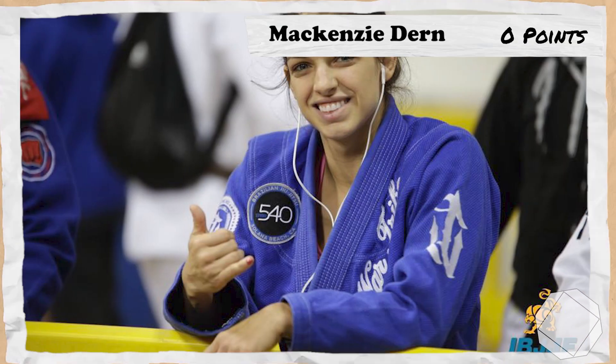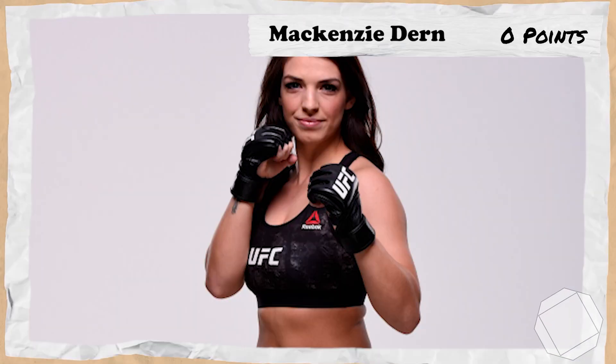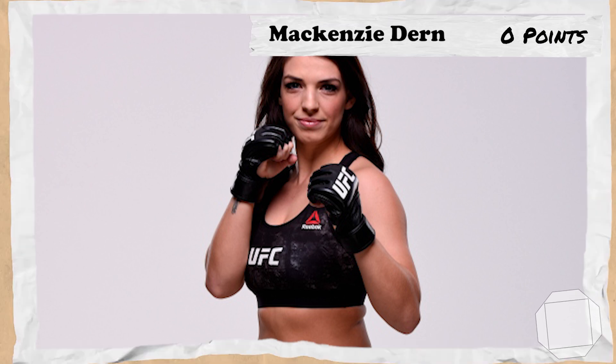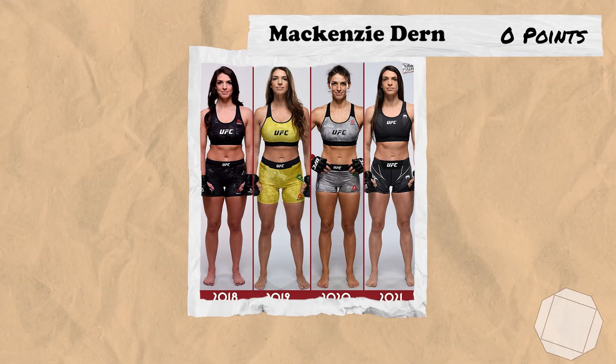Moving on to Mackenzie Dern, who — kind of crazy to think about — is heading into her 15th UFC fight after being in the organisation for over 6 years. It's a bit weird to think of Mackenzie Dern as a UFC veteran, but here we are.